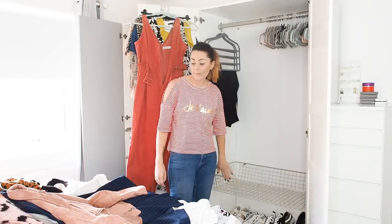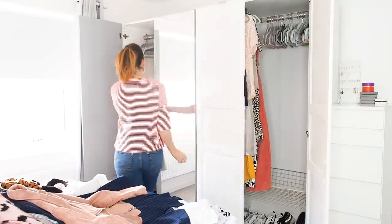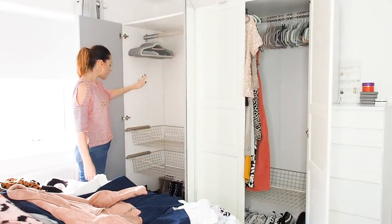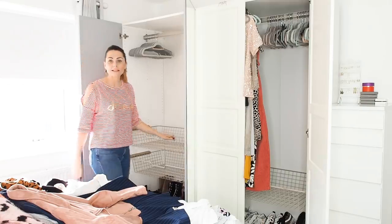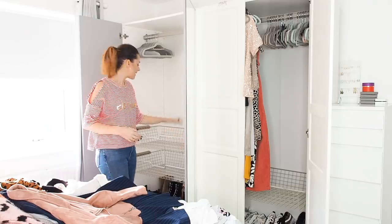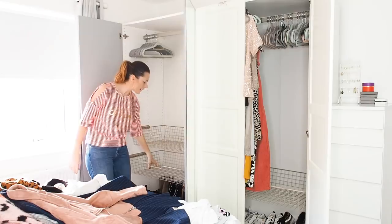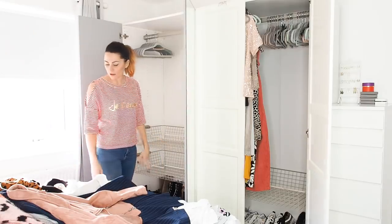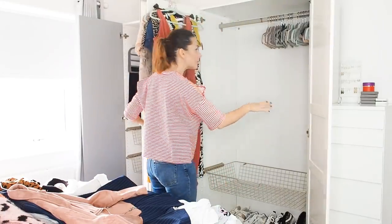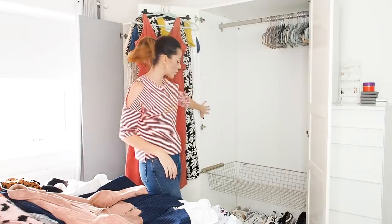In this wardrobe I'll hang shorter items and general clothes. I'm going to do that Marie Kondo folding technique for tops where you can see everything stacked in the basket. I'll figure out the lower basket as I go — but there's enough stuff to fill two wardrobes, so that's the plan.